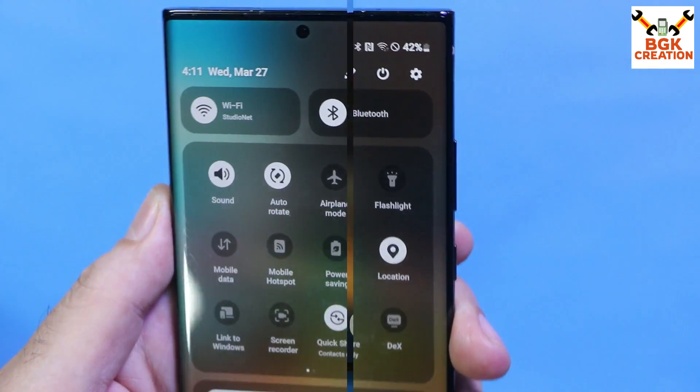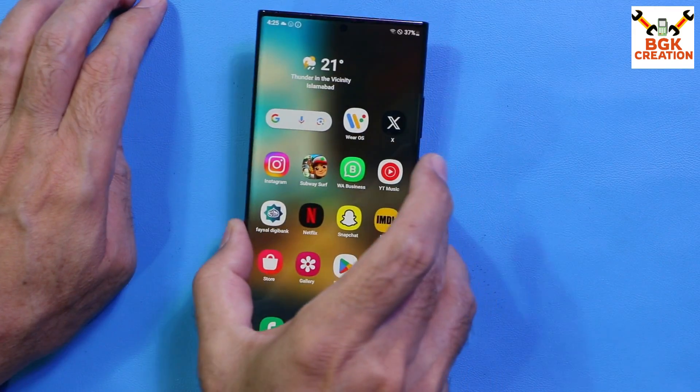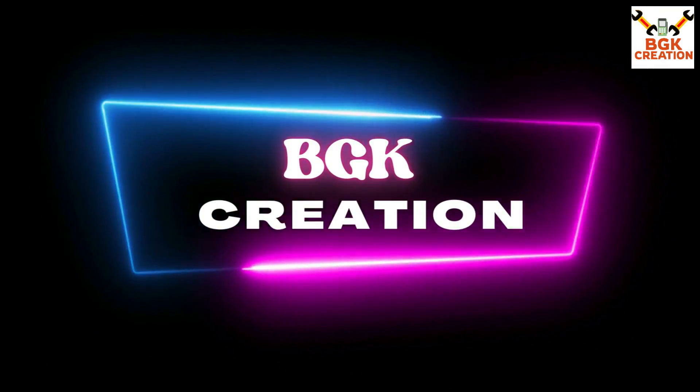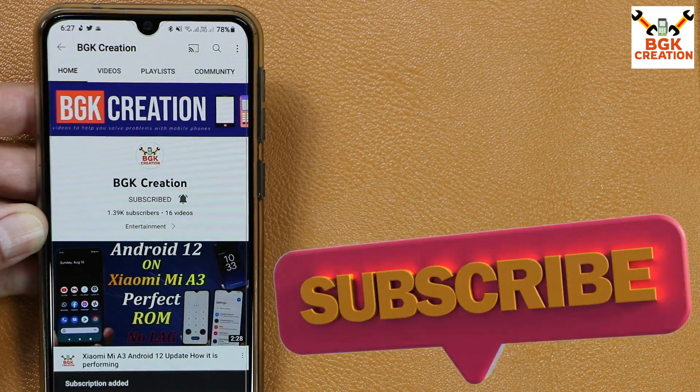To get this ROM on the Note 20 Ultra, you need to watch my other video that I'll be bringing soon on this channel. You need to like the video, subscribe to my channel, and tap the bell icon and select all notifications.